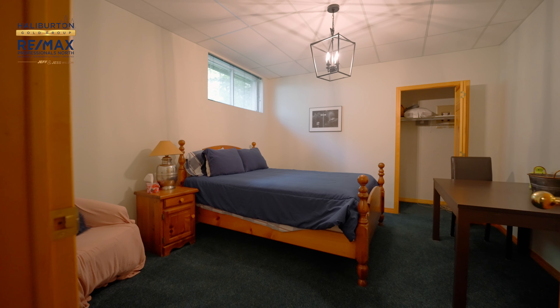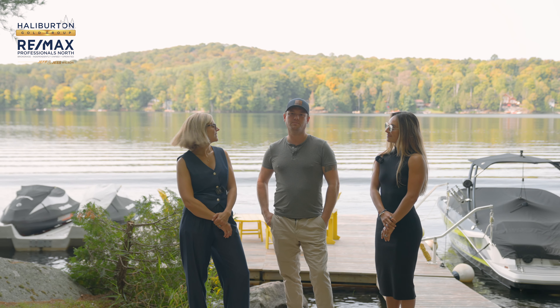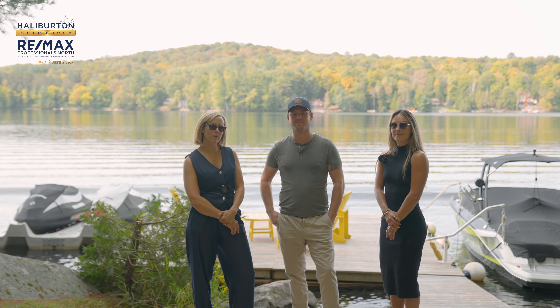For any more information on the property, you can give us a call or visit our website at thehalliburtongoldgroup.com. We're looking forward to showcasing this property — don't let this one pass you by, make sure you get here.